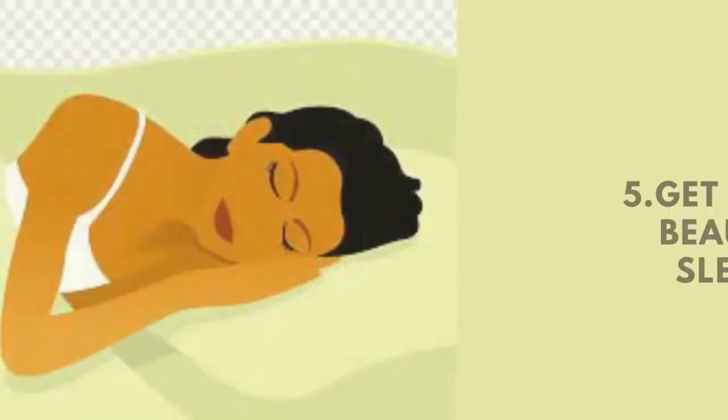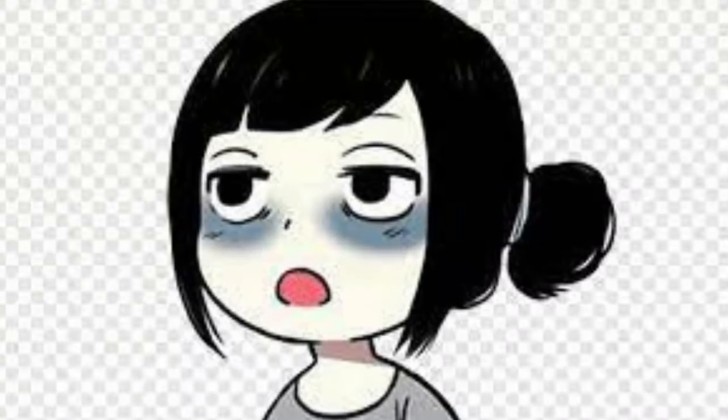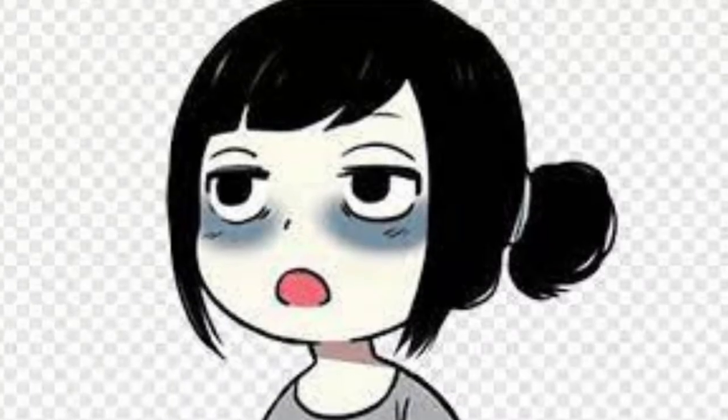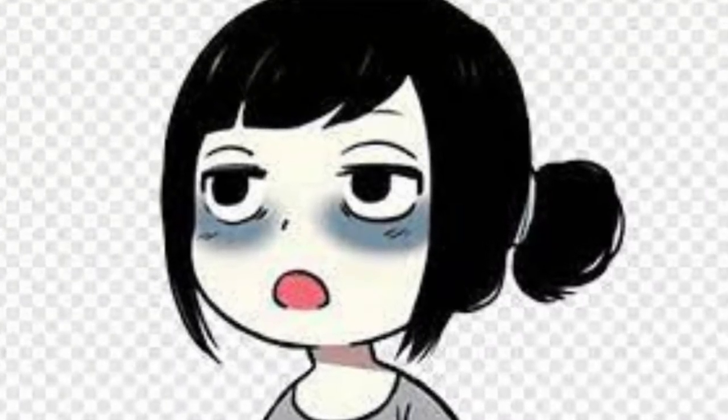5. Get your beauty sleep. Getting your beauty sleep will banish those dark circles around your eyes and improve your skin tone, and, best of all, it is free.